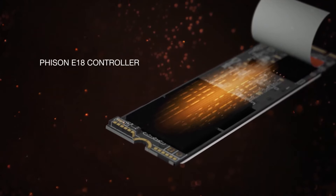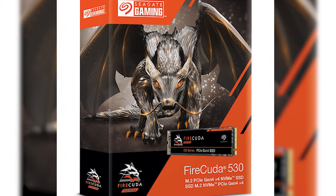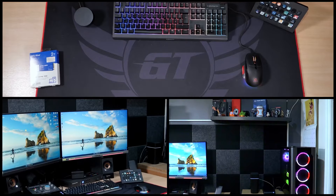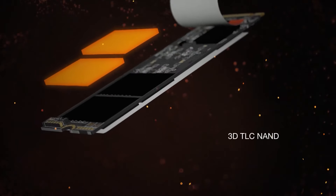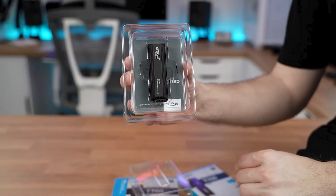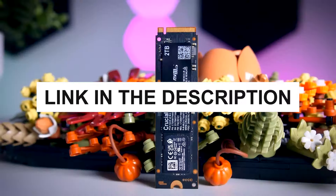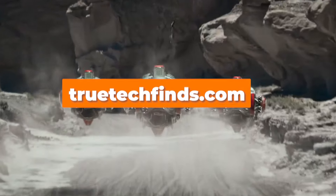We've tested a ton of SSDs over the years, from the best M.2 SSDs to the best portable SSDs. Because of our thorough and exacting testing procedure, we are able to determine which SSDs are worth your hard-earned money and which you can safely toss in the trash. We've compiled the top SSDs across a range of categories to make it easier for you to pick the ideal SSD for your requirements and price range. You can check pricing for any of these products in the description below, and find a more detailed analysis and comparison tool on our website, TrueTechFinds.com. Now let's get started.